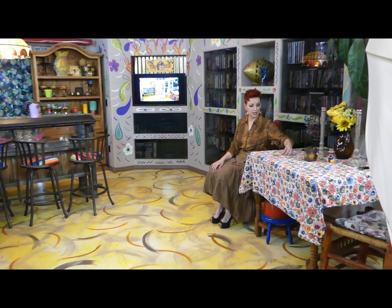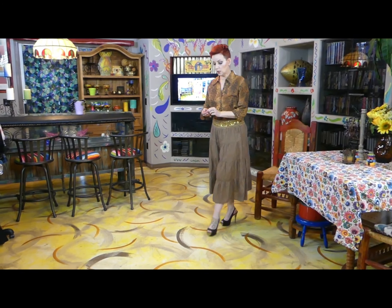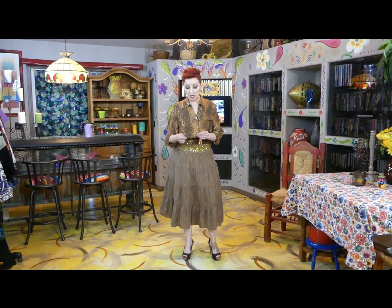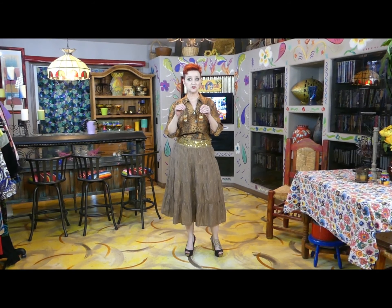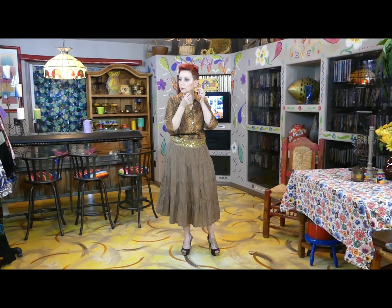And then I have my earrings right here. I'll show you these earrings — they are sparkly. And they're not brown, but they do have some orange in them because I wanted to add a little pop of color.